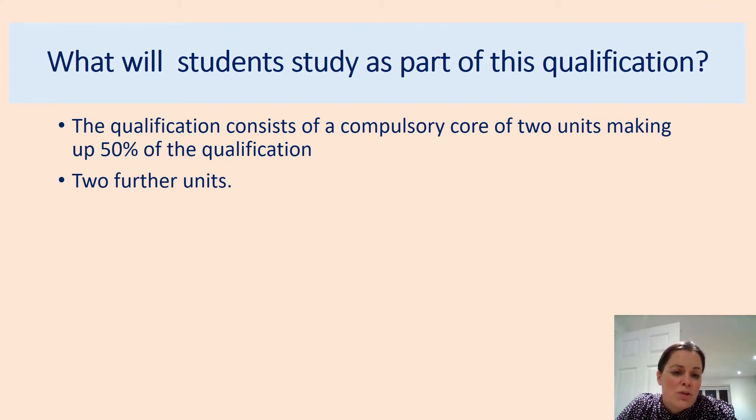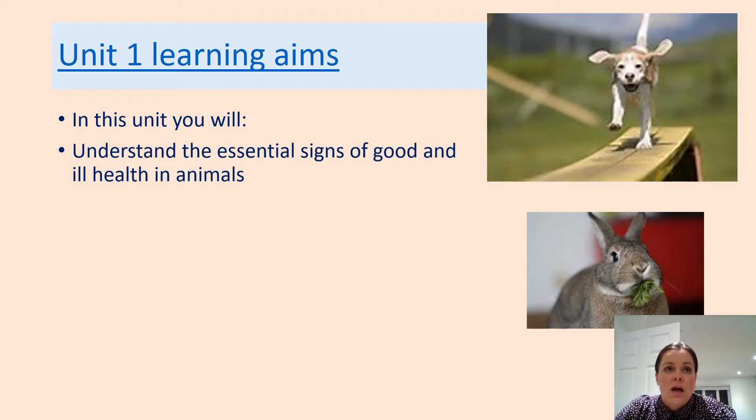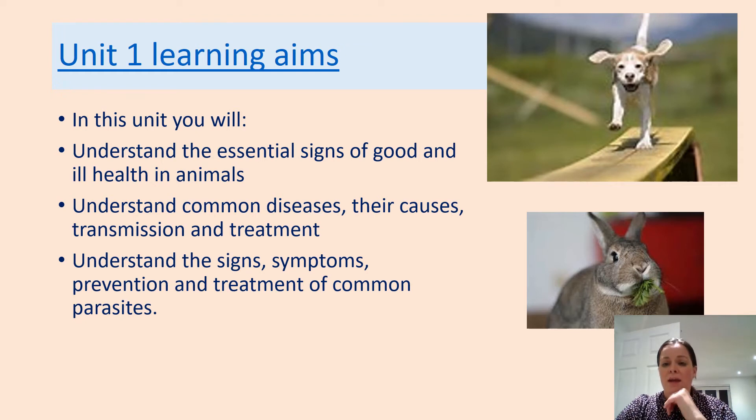Over the two years you will complete four different units. One is exam-based and the other three are assessed through coursework — tasks done in the classroom or out in the field, like studying the goats. Learning aim one is the exam-based unit where you'll learn about all the physical and health checks we look for in an animal. You'll identify common diseases such as myxomatosis in rabbits and ringworm, understand what causes them, how they spread, and how we can treat them. You'll be able to assess an animal and say where they might need to go or what recommendations they could have.